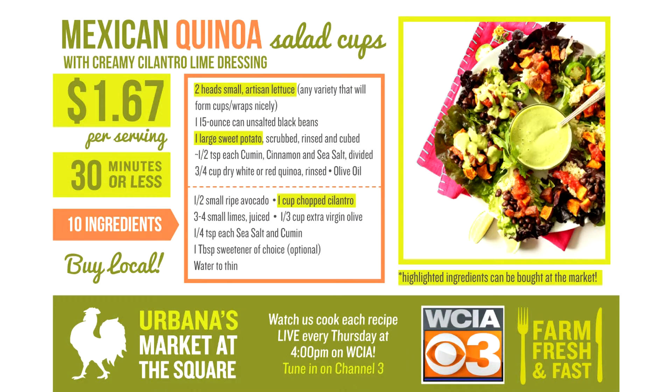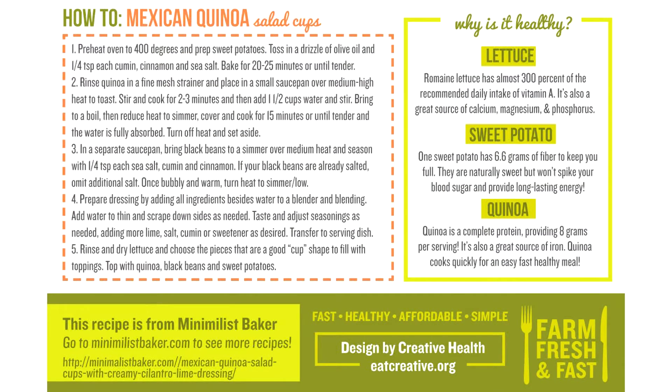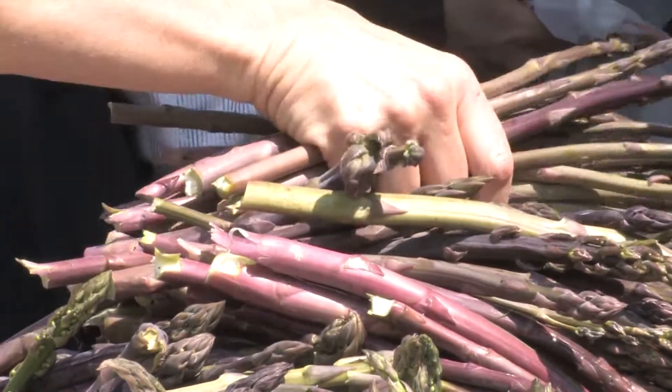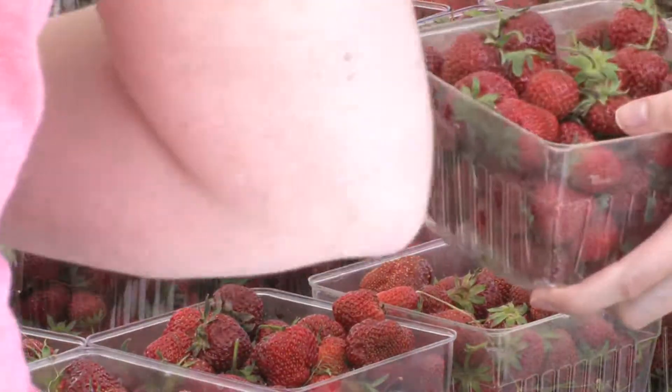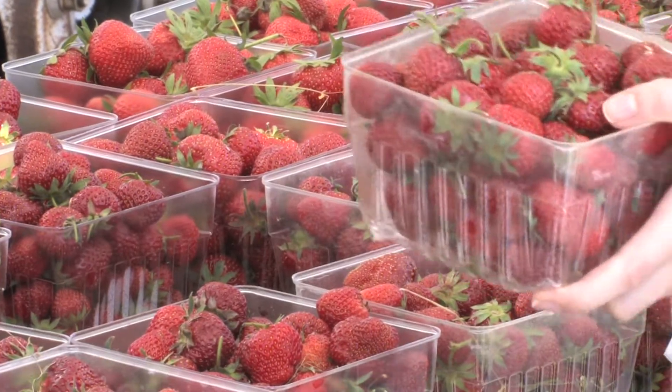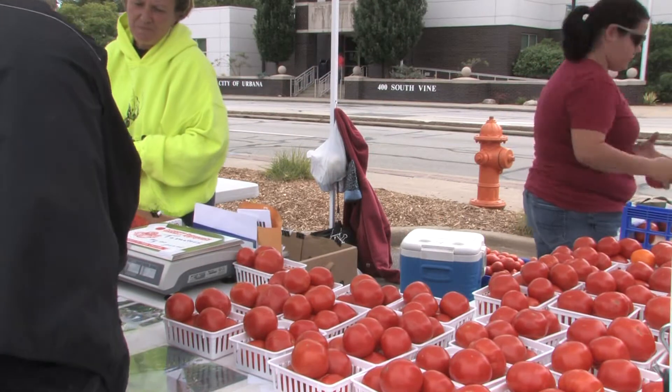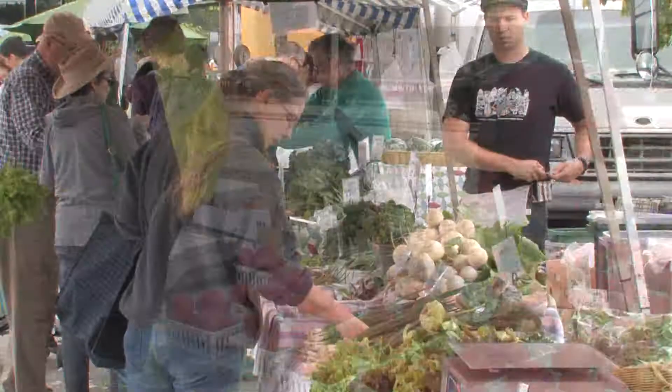Our recipe for this week is a Mexican quinoa and features some excellent in-season Illinois-grown produce. Speaking of produce, our produce picks for this Saturday include asparagus, rhubarb, spinach, kale, salad mix, garlic, chives, strawberries, chard, tomato plants, various herbs perfect for your garden, hydroponic tomatoes, carrots, pepper plants, potatoes, bok choy, and so much more.